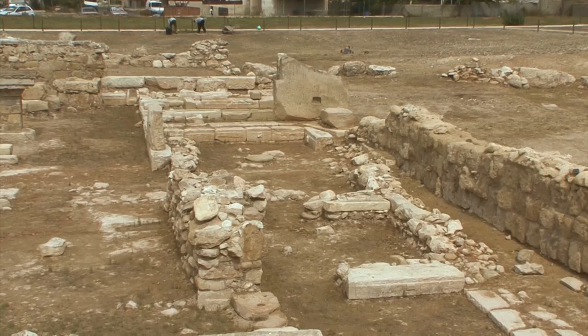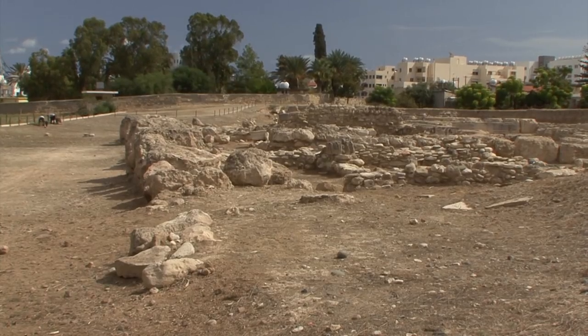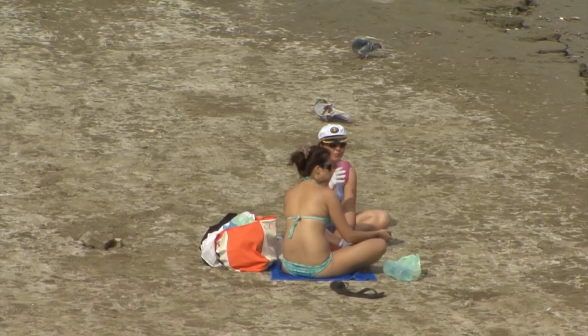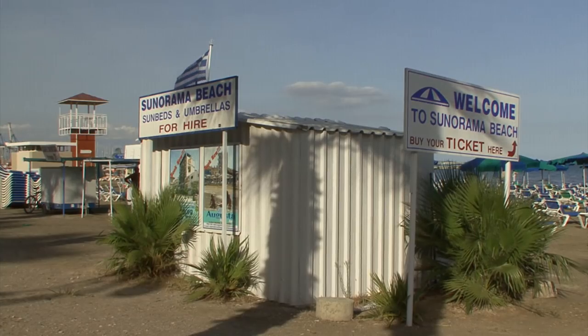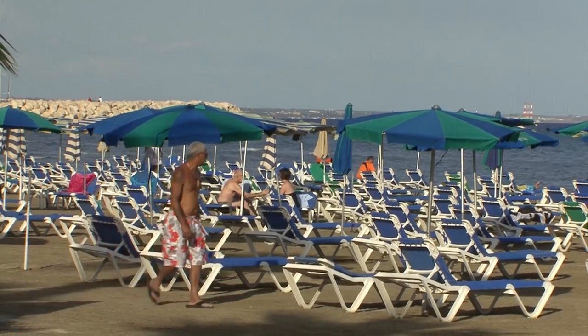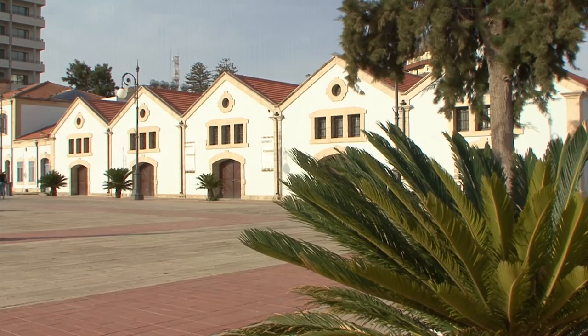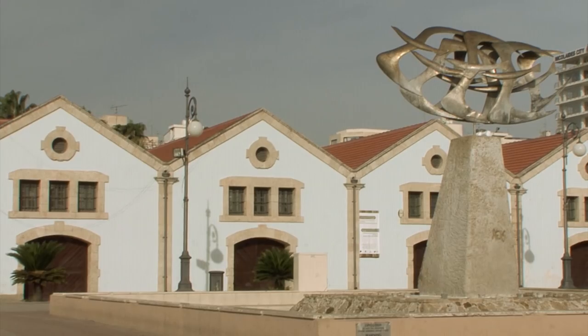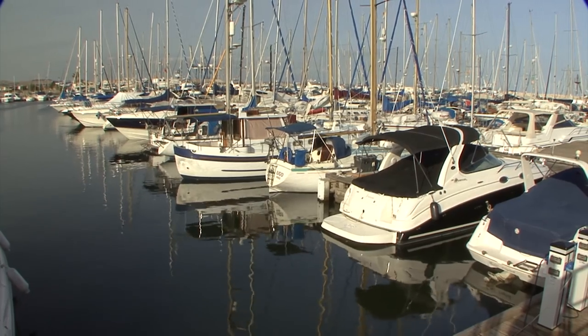It was thought to have been built by the Byzantine emperor Leo VI above the empty grave of Lazarus. Ancient remains lie beneath the Larnaka of today. In the summer months, visitors enjoy the sea, sand and the promenade. The old warehouses are now home to museums and art galleries, and in the new marina various craft lie at anchor.